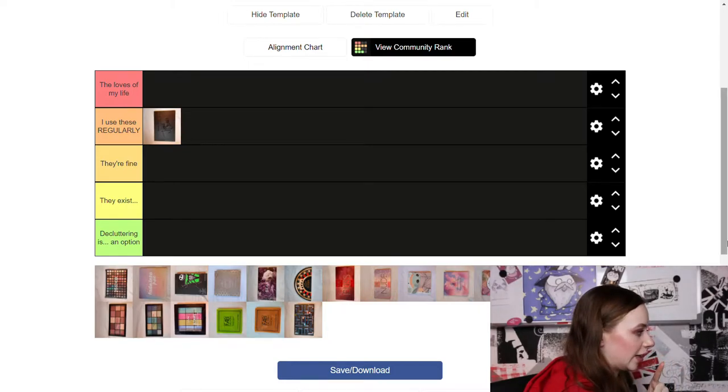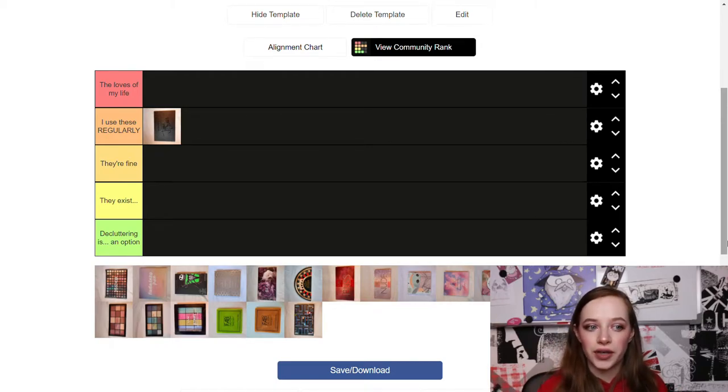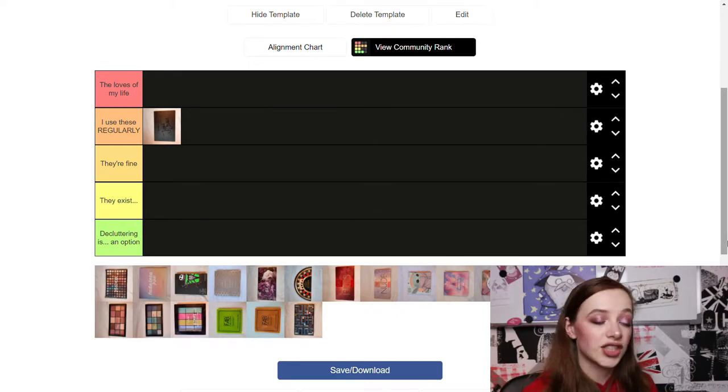I'm going to put the Artistry palette in 'I Use These Regularly' because anytime I do a creative look I tend to grab it and use a few colors. I don't use it daily since I don't really grab it for everyday or neutral looks — it's just so bulky — but I do use it a lot for more creative looks. I've already done a makeup collection video, so if you want more details about the palettes, I'll put the link in the eye card.